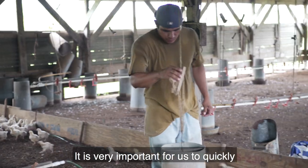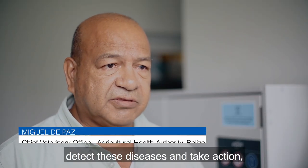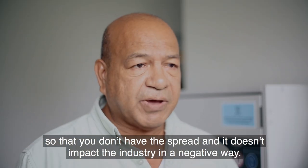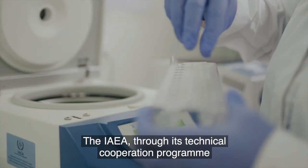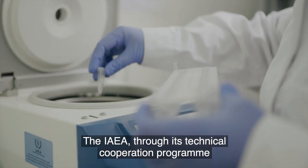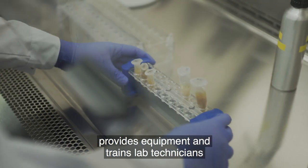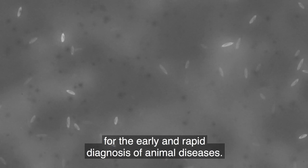It's very important for us to quickly detect these diseases and take action so that you don't have the spread, and it doesn't impact the industry in a negative way. The IAEA, through its technical cooperation program and in partnership with the Food and Agricultural Organization, provides equipment and trains lab technicians for the early and rapid diagnosis of animal diseases.